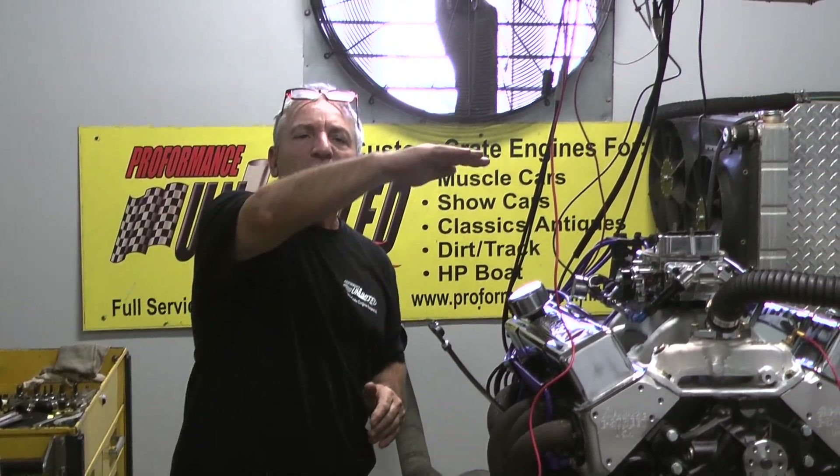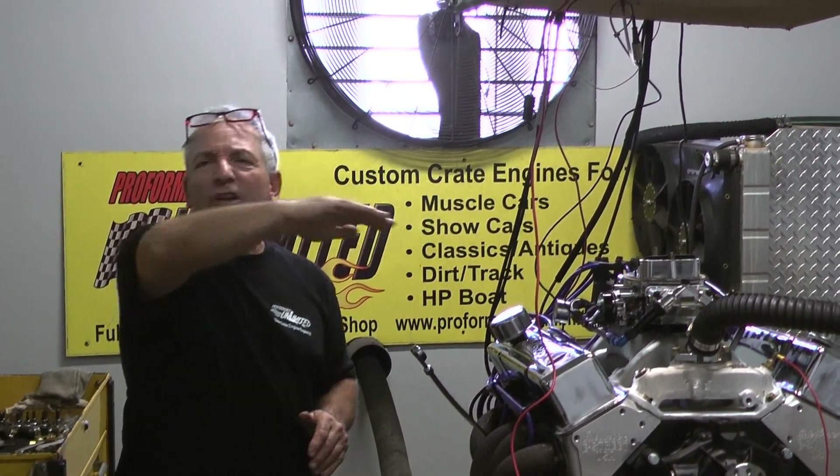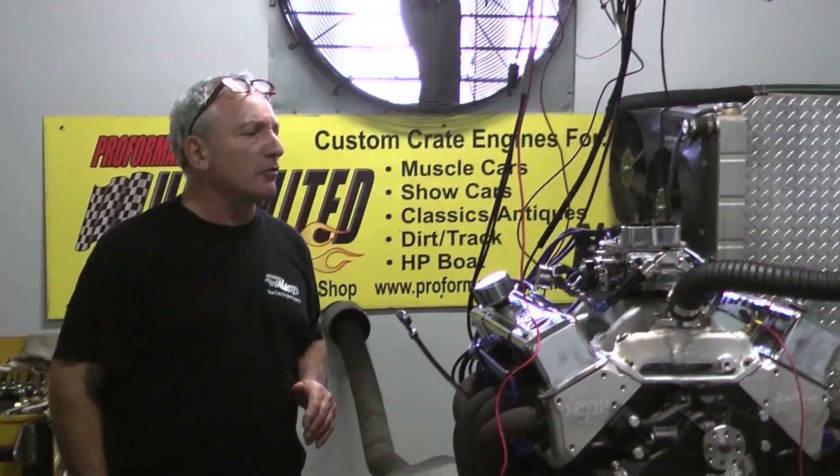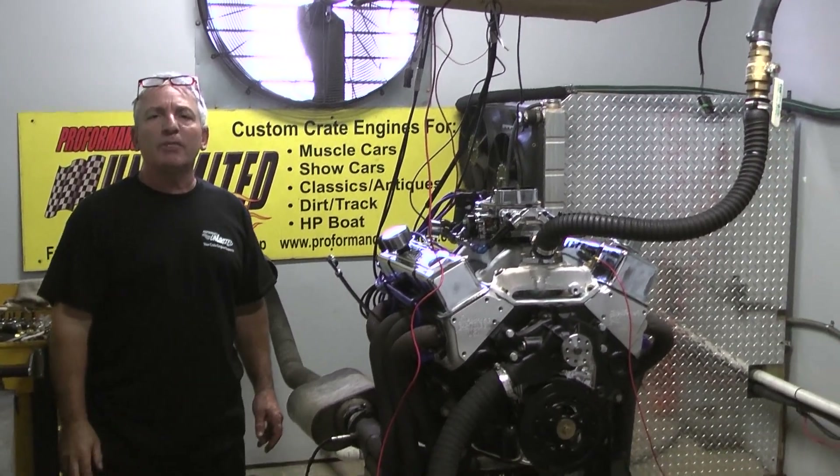And the torque numbers are perfect. It's got about 480, 490 torque right off the bottom — just under 500 foot-pounds of torque. That's a hell of a nice little 383 stroker. Can't ask for anything better.